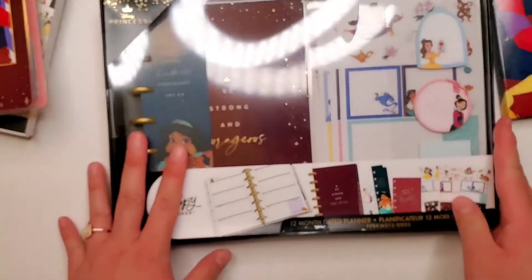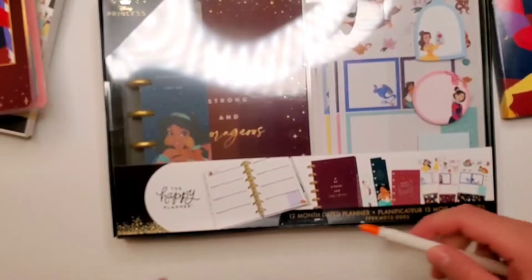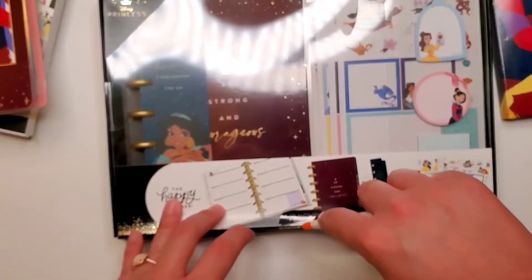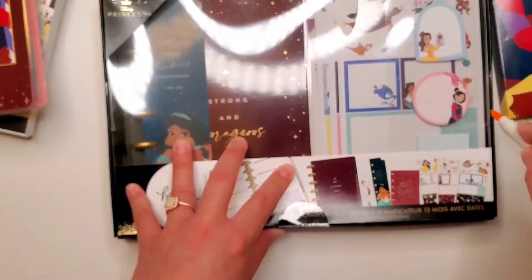So that's pretty neat. This box set not only comes with the planner but also all the accessories you could ever dream of having to set up your awesome new mini planner.